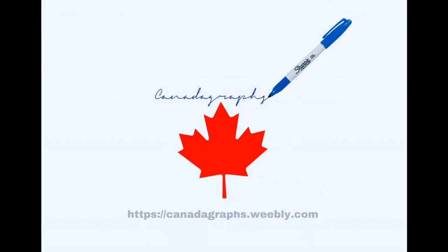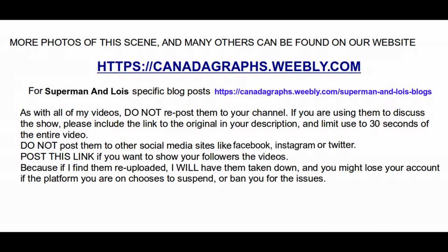Hey guys, it is CanadaGraphs here with a set report for Superman and Lois Season 3. This is Episode 1 and this is a follow-up to the last video with the set report from downtown Vancouver the day after the Smallville location.